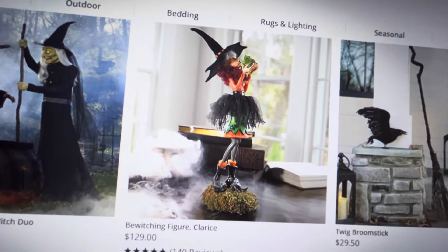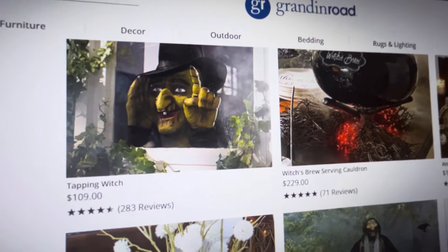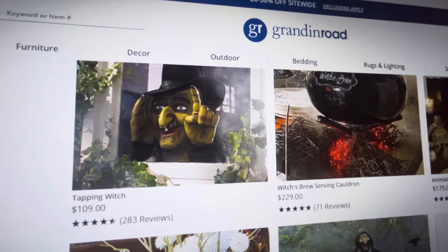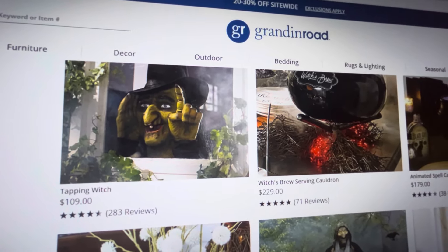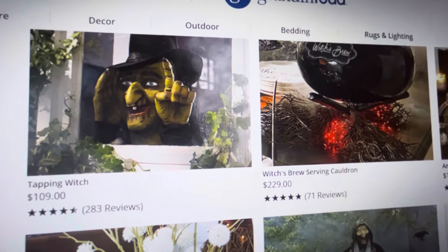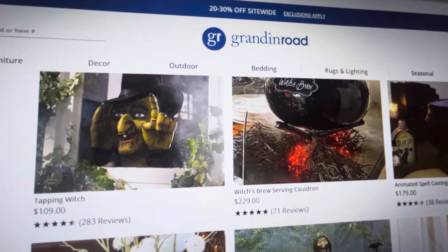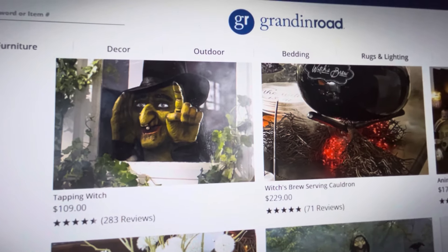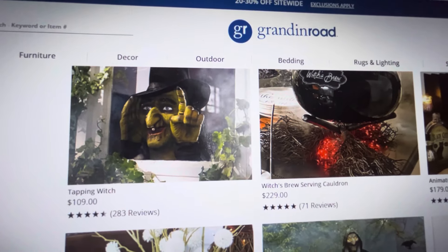What I really want to show you is this tapping witch — guys, best investment I ever got. You put her inside your house facing out toward a window, and she has a long nail that makes a tapping noise like there's a real witch tapping at your window. It's the creepiest thing. I pranked my boyfriend with it about four years ago and he was so freaked out because she looks so real. It just comes as the head and hands — no body.